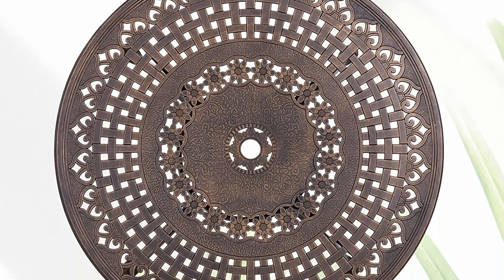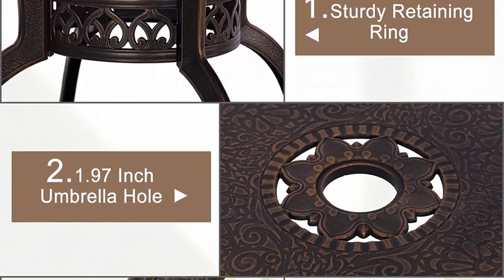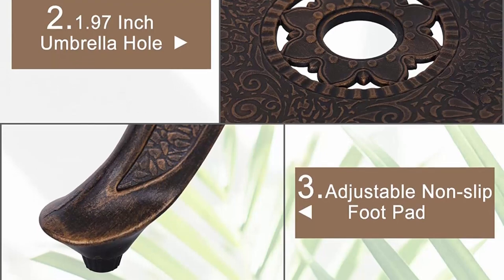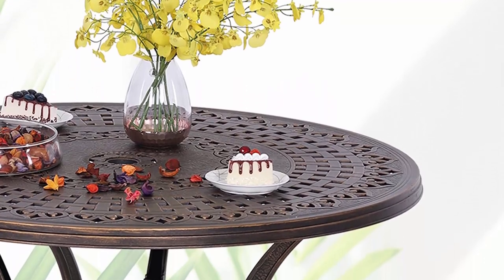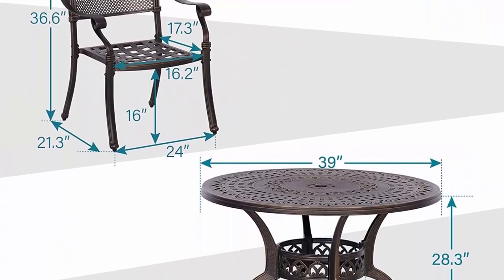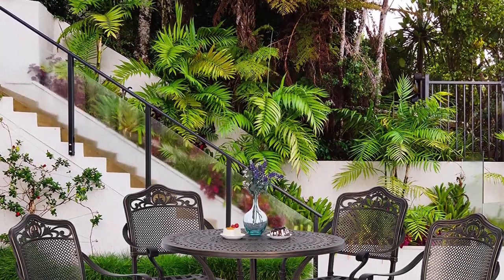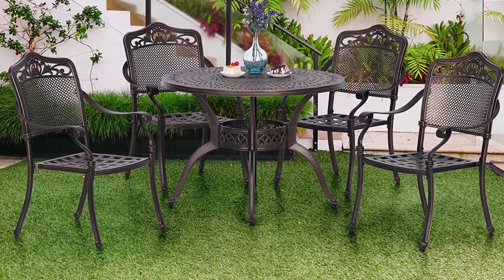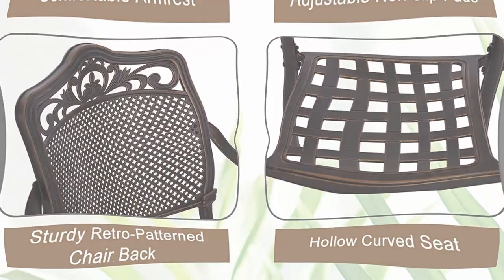Made of premium sturdy cast aluminum material, very lightweight and easy to move. This patio furniture dining set is resistant to weather, fade, and rust. There is a 1.97-inch umbrella hole in the middle of the table, which can fit most outdoor umbrellas for blocking direct sunlight, suitable for all seasons. Easy to assemble in a few minutes, and the surface can be cleaned with a damp cloth.